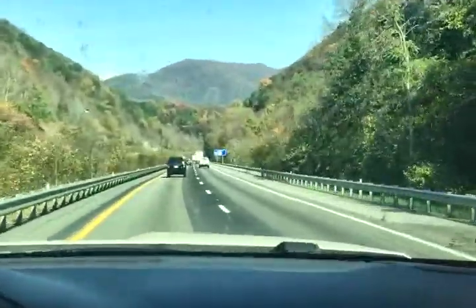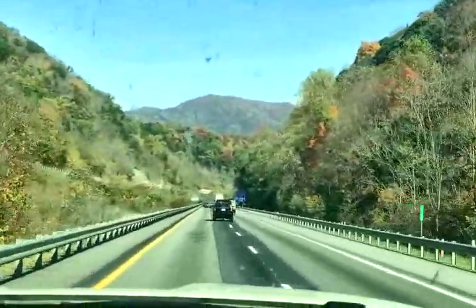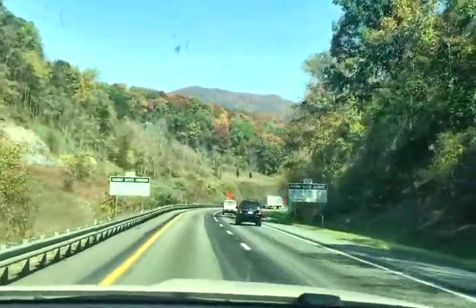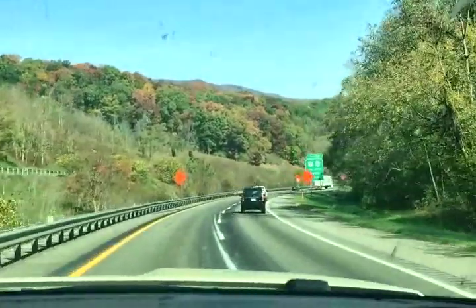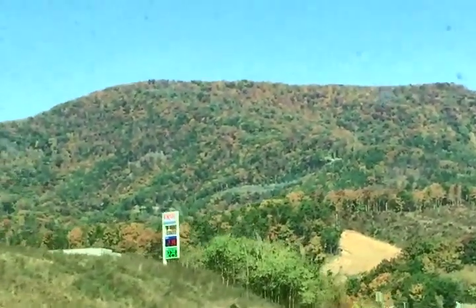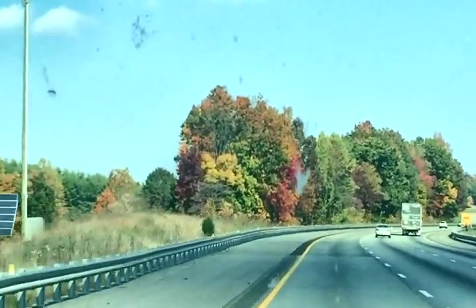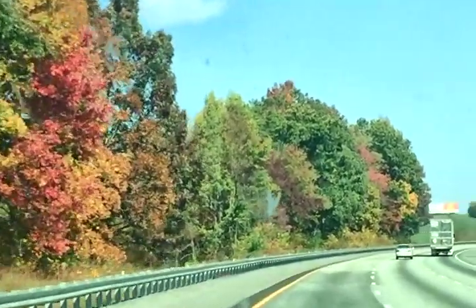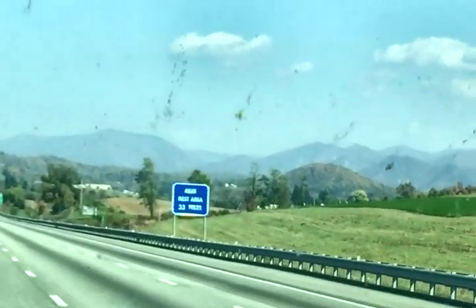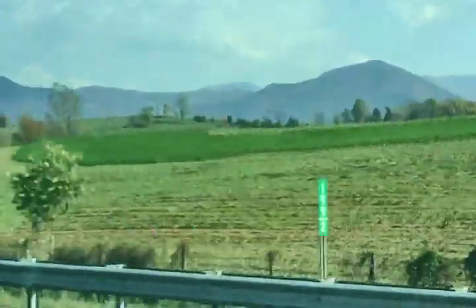Look at the mountain. A beautiful color. We're crossing over a big mountain, or going back down now. A lot of big mountains — see all of that? We have been driving in some mountains for several hours; it's just beautiful.